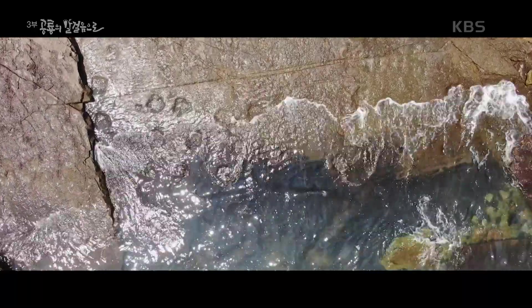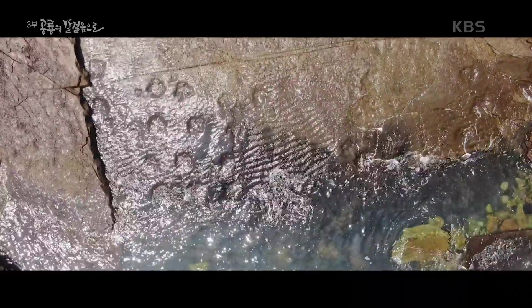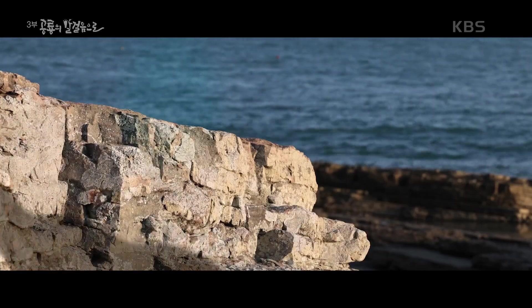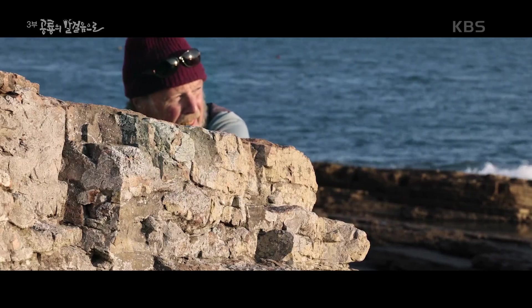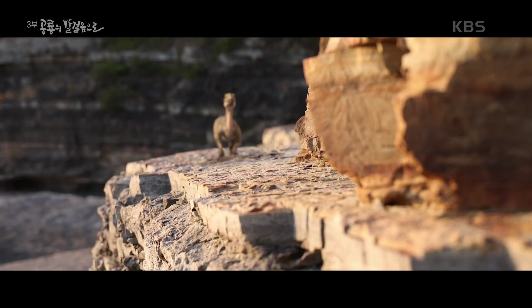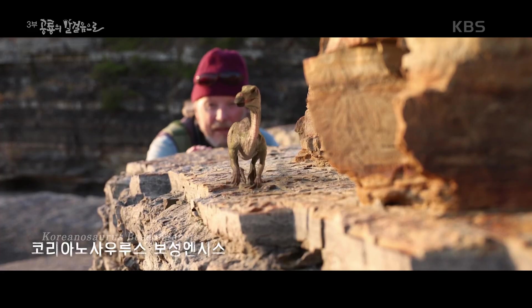그렇다면 육상의 공룡들은 어떻게 살았을까요? 잠시 공룡의 목격자가 돼 보시죠. 이 녀석은 골격과 발자국을 바탕으로 복원해 본 토종 공룡 코리아노사우루스 보성 앤시스입니다.